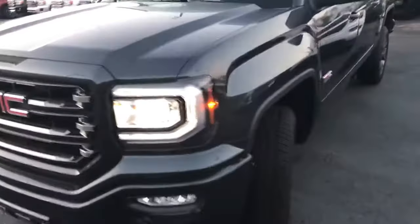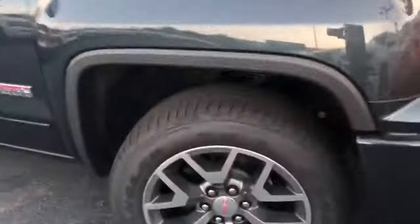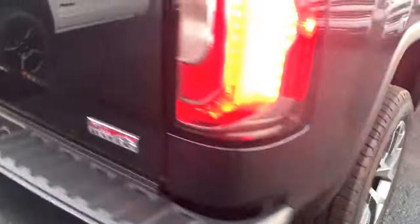This is a gray GMC Sierra — you're looking at the dark slate gray with gray on the rims. It has leather on the inside, and it's an all-terrain package. It's also a crew cab. Come back here to the back — it's got the step-ups on the bumper as you can see there.